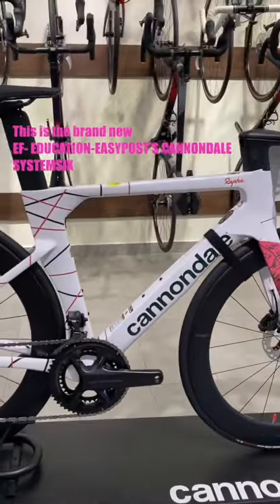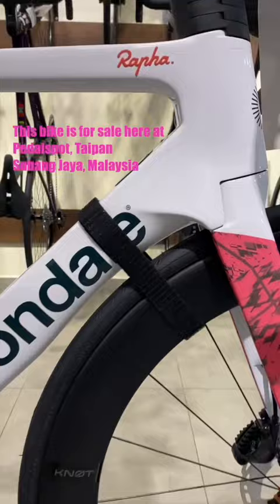This is the brand new EF Education EasyPost Cannondale System 6 that has not officially launched yet. This bike is for sale here at Paddle Sport Taipan in Subang Jaya, Malaysia.